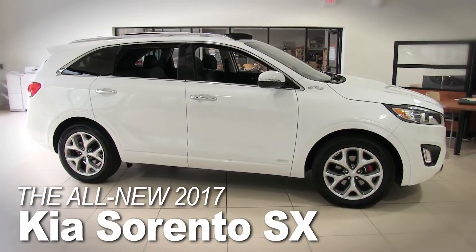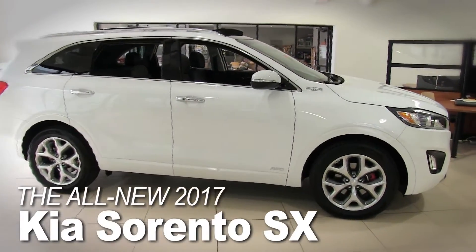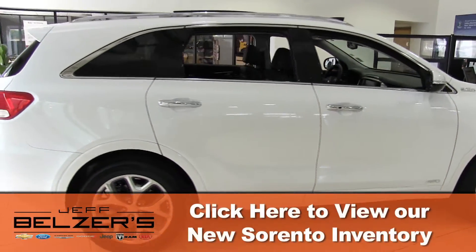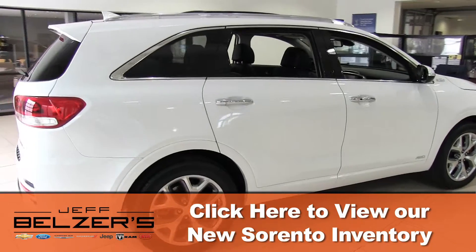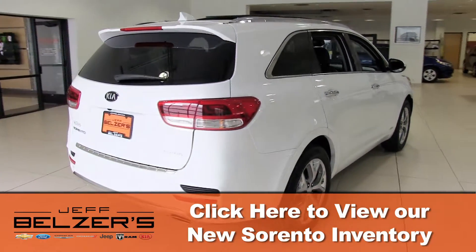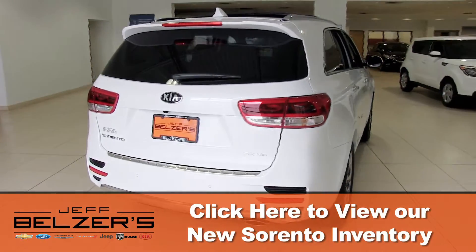Its available premium interior and seating for seven provide exceptional comfort. The Kia Sorento lets your imagination take off with available DynaMax fully active all-wheel drive that anticipates road conditions and distributes power to the appropriate wheels to help maintain control.